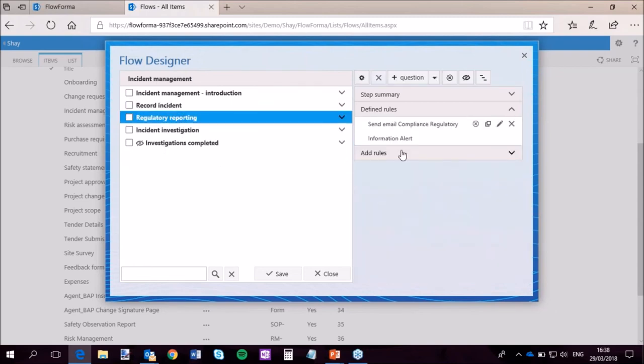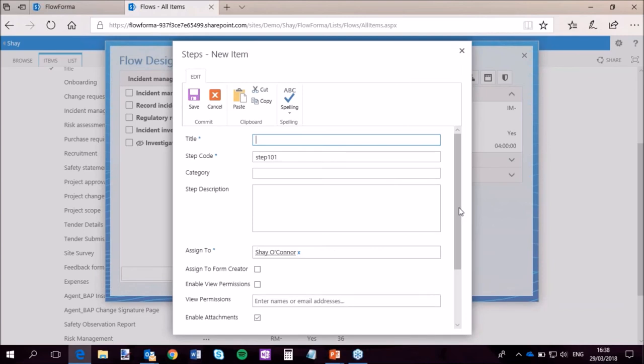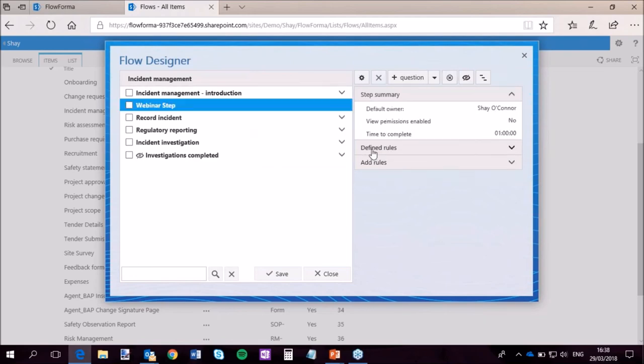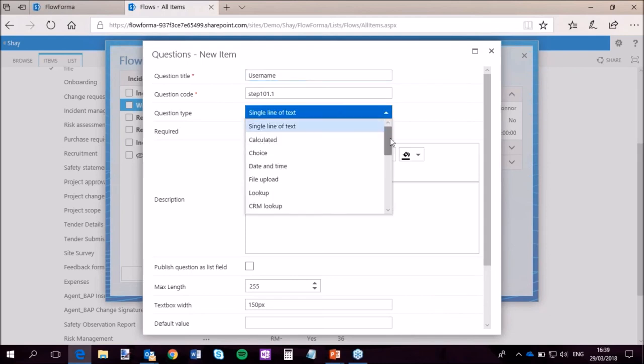Just to give a really simple example of how quick it is — I can add a new step. I'll add a webinar step. Now I'm going to add a few questions into it. First question: username. Here are my question types. You get every single SharePoint question type available — single line of text, choice fields, calculated fields, numbers, dates. We've also included lookups, so you can look up SharePoint lists or SQL server tables. You can add wet signature and geolocation, which is really cool — you can automatically get the coordinates of where the individual is when they are in the step.